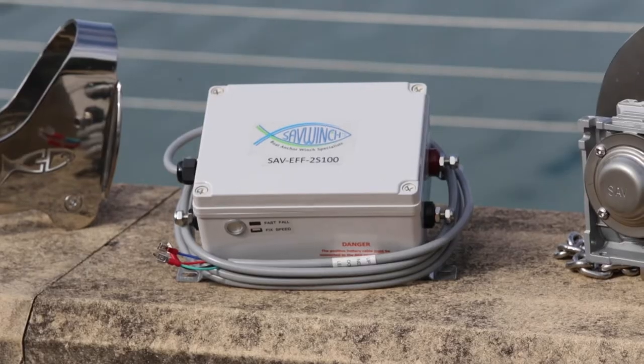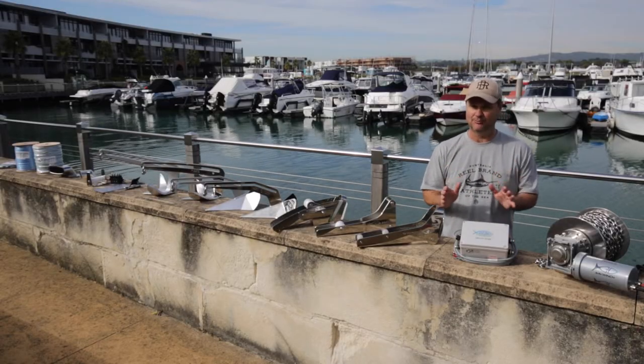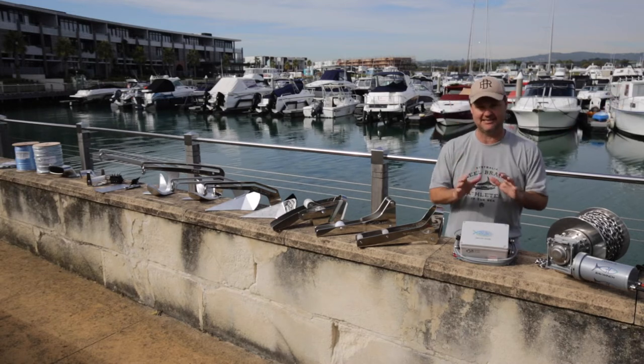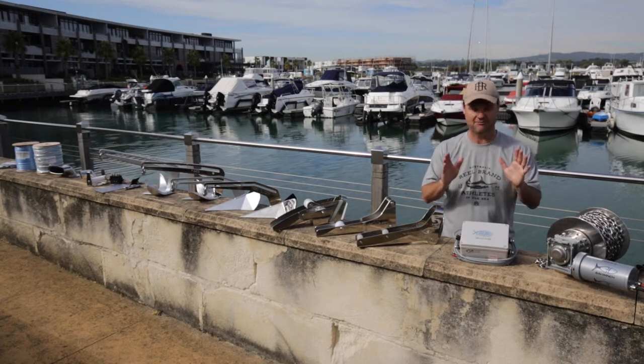But the thing that excites me most about these is the fast fall unit. It's the 10% of things that make all the difference when you're on the water. Now I've got mates with winches, they're not Savwinch. They made a mistake because when they're out in the bay here, they'll sound snapper. And by the time their old winch goes dun dun dun dun dun dun, gets to the bottom, they're nowhere near the fish.